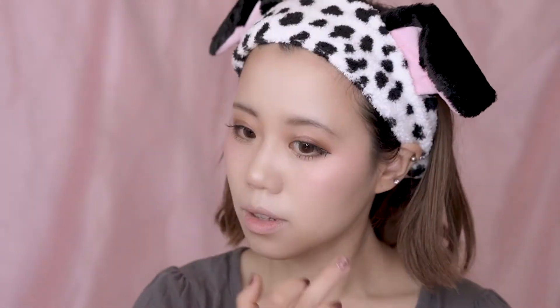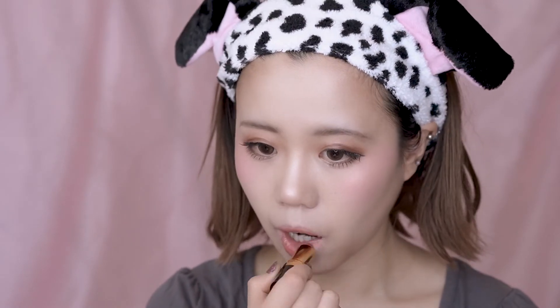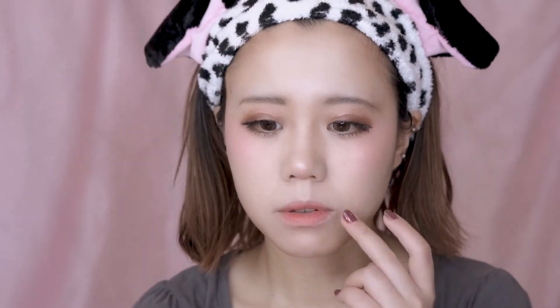Now we're moving on to the highlight. I'm using the highlight powder from Estate. I received this as a sample and it's actually surprisingly good — it's super shiny and better than some products that are way more expensive. For the lip, I'm going to use this one from Revlon as a base. This is a very orange color which is why I use it to look more cute. Next, I'm going to add a layer of lip gloss using this one from YSL, and this color is number 8 — also a cute orange shade.